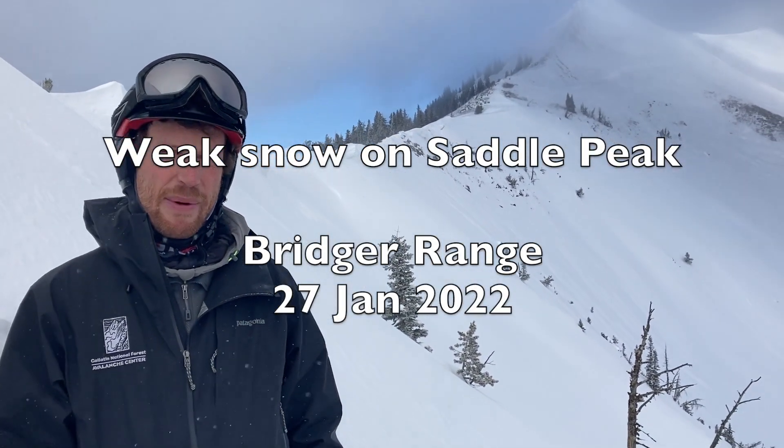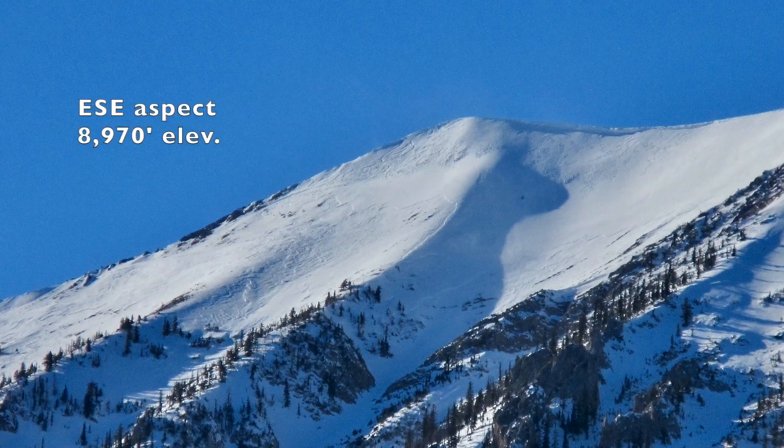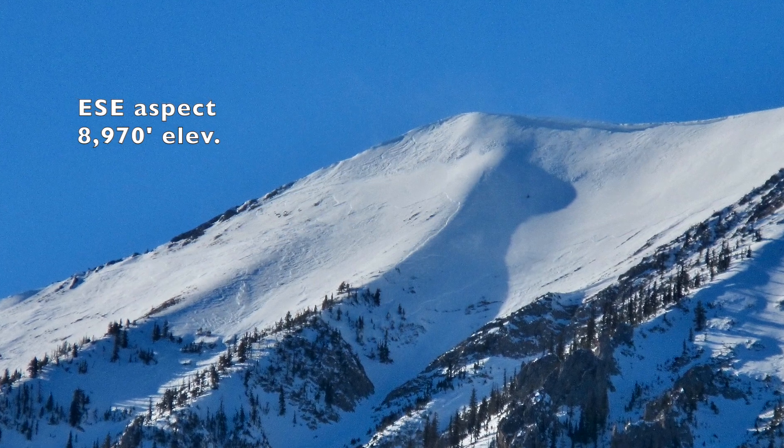I'm out south of Saddle Peak and we came out here today to look at a natural avalanche that happened a couple nights ago on the face behind me, between the main summits of Saddle.